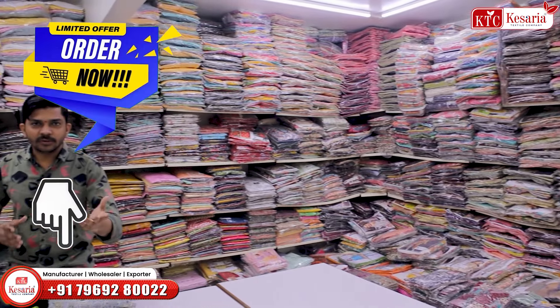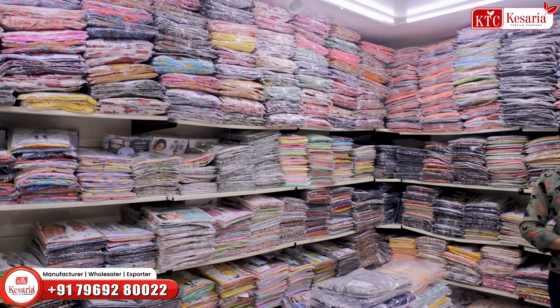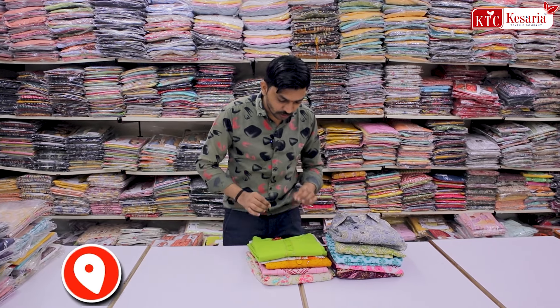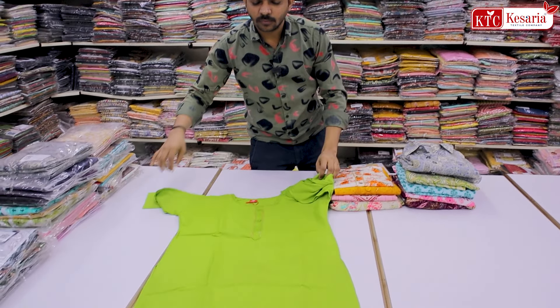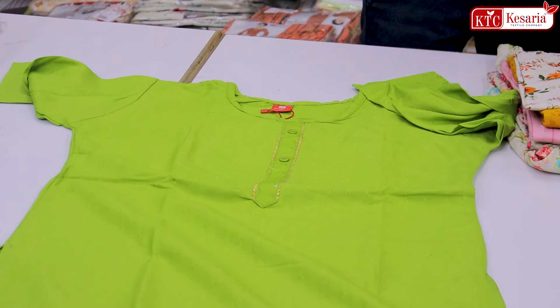There is a lot of party wear collection and a great variety of samples. If you want to buy, you will need a high budget. You will need to buy at the manufacturing price of Kesaria Textile Company, which is a small manufacturing company.